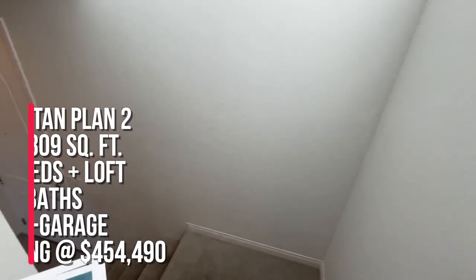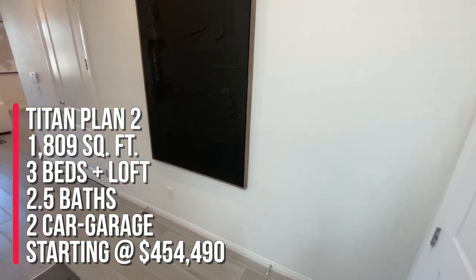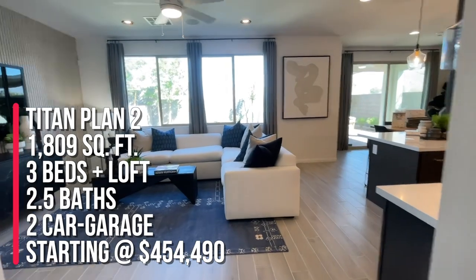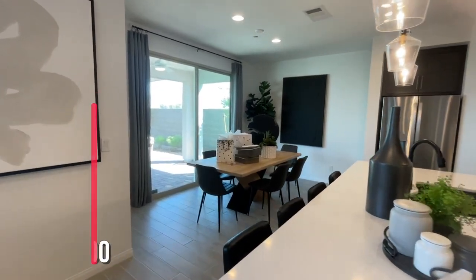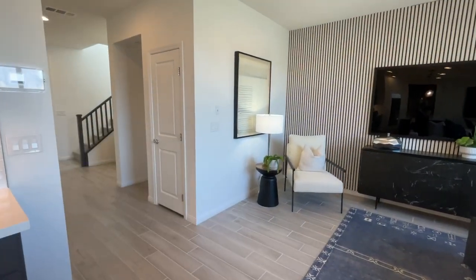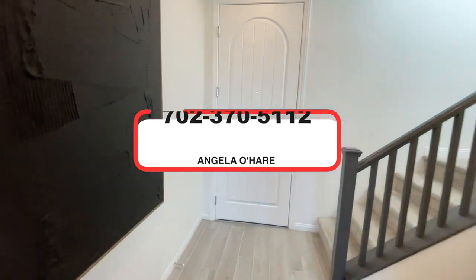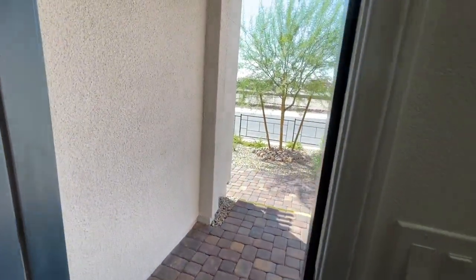To summarize: this is the Titan Plan with 1,809 square feet, three beds, two and a half baths, a little loft, a covered patio, and a 22-inch deep two-car garage. Starting price is at $454,490 and they have three different elevations to choose from. If you're thinking about buying new construction in Las Vegas, you know who to call — Angela O'Hare at 702-370-5112. Make sure you subscribe to my channel. On to the next neighborhood video tour — see you next time!